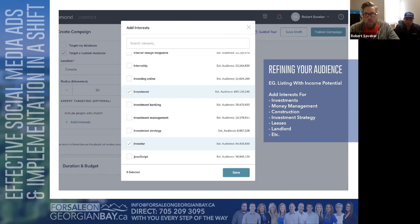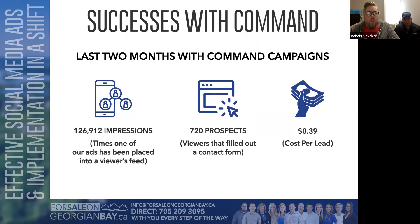We've been running ads through Command for the last couple of months with close to 130,000 impressions and 720 leads — about 12–13 more since yesterday — at around 40 cents per lead. We don't often spend less than $400 a month, which isn't just on listings but also CMA ads, general brand awareness, and competitions. Per listing we spend around $30 and get 75 to 80 leads.